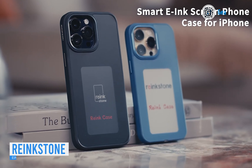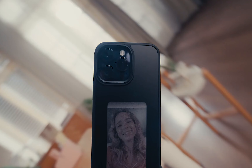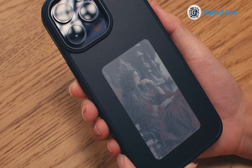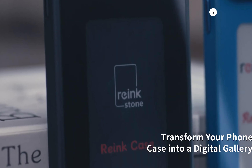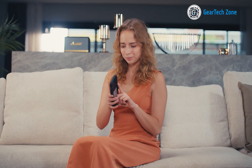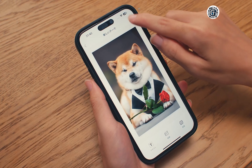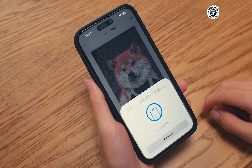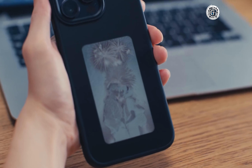Introducing the Re-Inkstone Re-Ink Case C1. Ever wondered who pioneered the concept of integrating e-ink screens directly into smartphone cases? Well, surprise — it's the Japanese. These cases stand out as the pioneers, boasting a unique 4-color ink display. The best part? No need to stress about charging them separately. These cases operate on NFC technology, providing both power and data seamlessly.